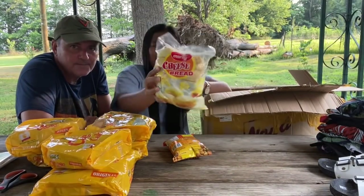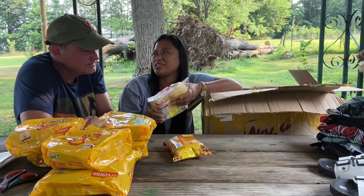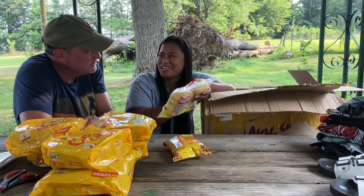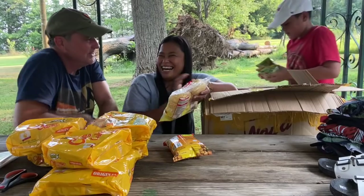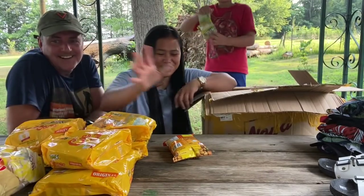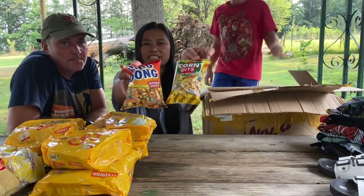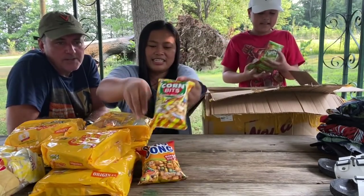This is cheese bread! It's so good — this was the first time I had it. I actually bought two of them, but I couldn't help myself and ate one while packing everything, because it was so good.